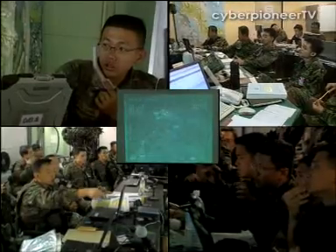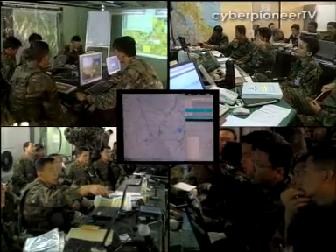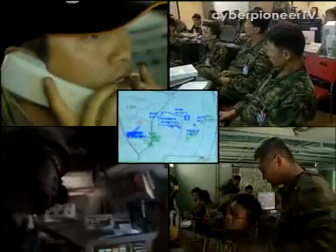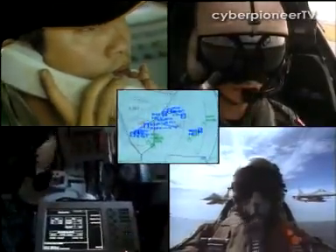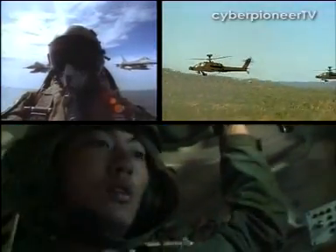By exploiting high-bandwidth networks for real-time data flow, planners in the headquarters and commanders on the ground had a common battlefield picture and critical situational awareness to orchestrate the most effective attacks in a dynamic battlefield environment. That's important because to fight as an integrated force, you must have the same picture in order to understand each other's requirements and be more responsive to each other's objectives.